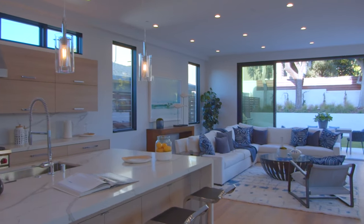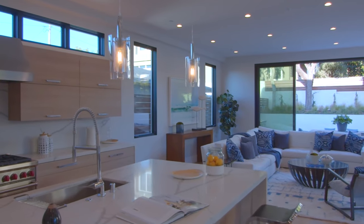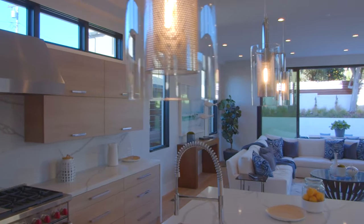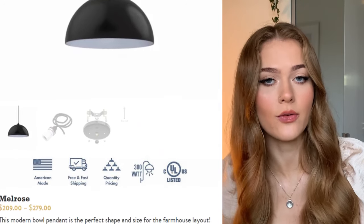If you have a kitchen with a high ceiling, pendant light fixtures would be perfect, creating a unique aesthetic. With the lights being lower down, they also help you to see what you're doing more easily. Take a look at the Melrose Bowl Pendant at Steel Lighting and Co for an example of what you could have in your kitchen.